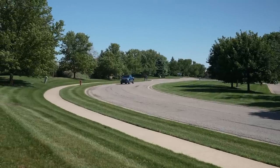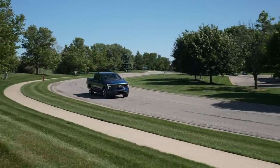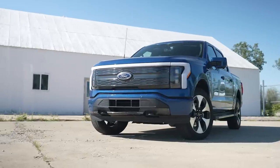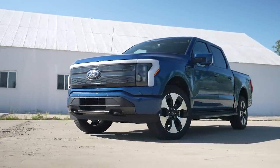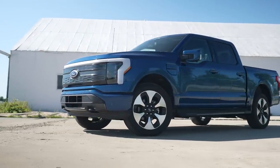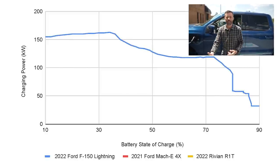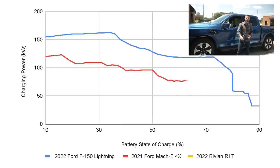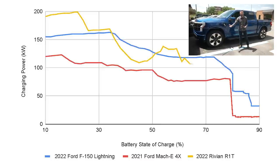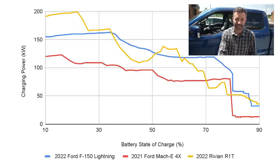We also measured the charge rate. The extended-range battery comes with a more powerful onboard charger — 19.2 kilowatt versus the standard battery's 11.3 kilowatt — and that's for level two charging. Ford says the Lightning has a 150-kilowatt max DC charge rate, but we actually saw 164 kilowatts indicated at peak. The Lightning averaged at or above 150 kilowatts while charging from 10% to 38%. Like with many other EVs, the charge rate dropped off at 80% full, but it didn't fall off nearly as badly as it did with the Mustang Mach-E. Our average charge rate was 106 kilowatts — better than the Rivian R1Ts we tested, even though that truck had a higher peak rate, and certainly way better than the Mustang Mach-E's 47-kilowatt average.